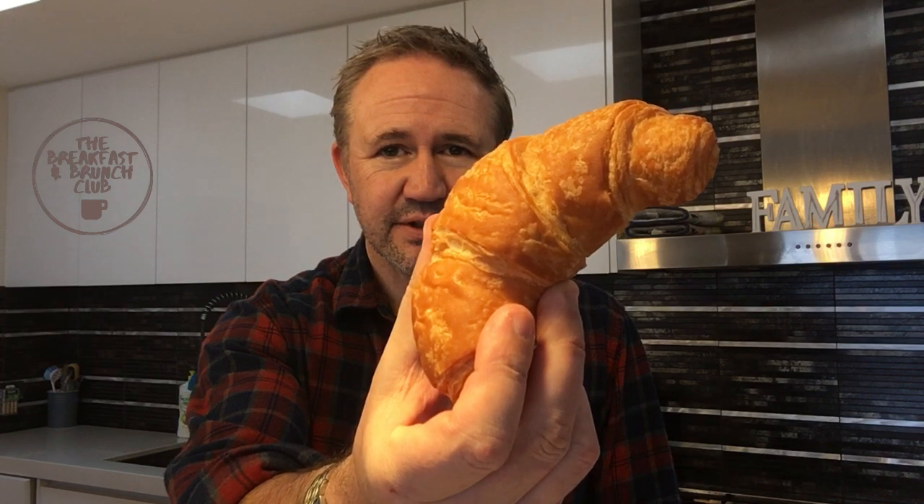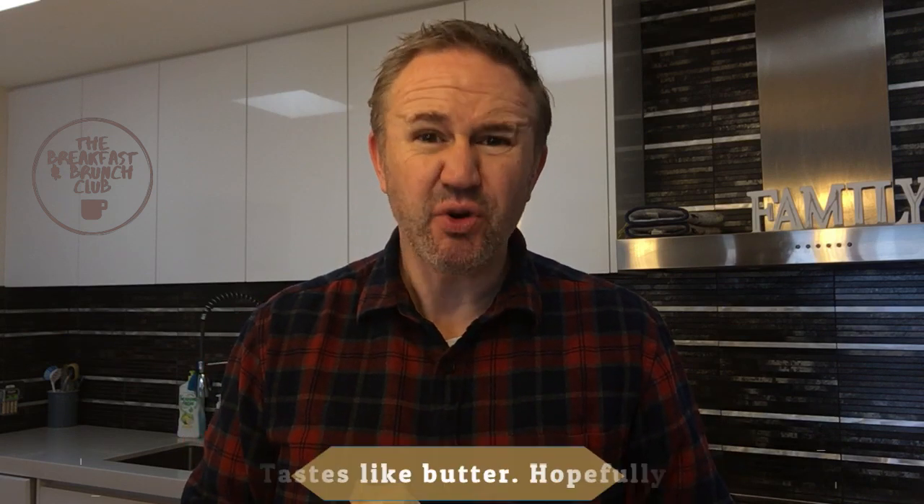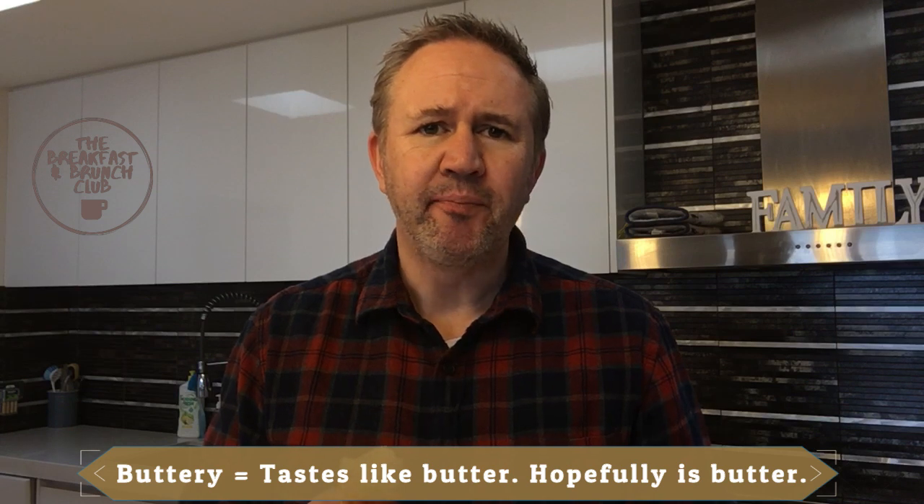Firstly we've got the Coles croissant. Relative to my hand — I'll just rip it apart. It feels quite stiff, a bit like stale bread to be honest. And that's what it looks like on the inside. It's quite buttery — more buttery than I thought. Quite dense. Overall I think this is best suited to cut in half and toast — put lashings of butter and jam on it. But warming it up in the oven would be better.